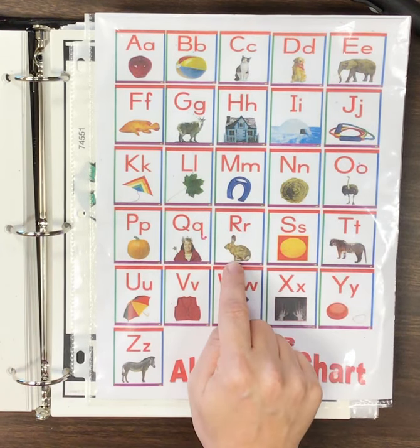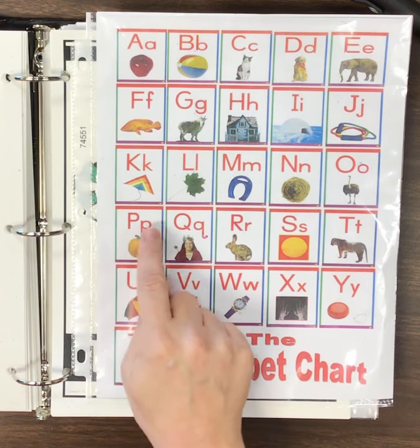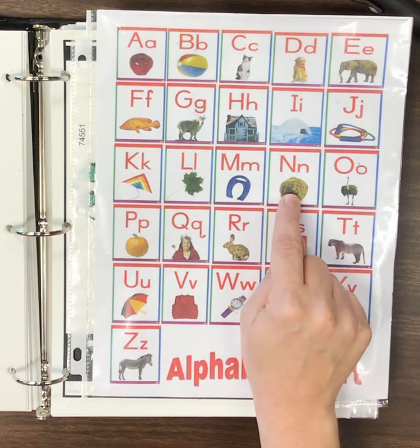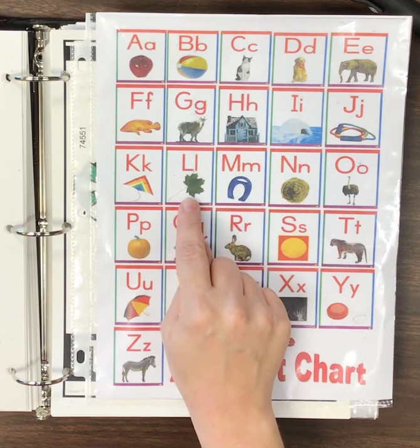R, R, rabbit. Q, Q, queen. P, P, pumpkin. O, O, ostrich. N, N, nest. M, M, magnet. L, L, leaf.